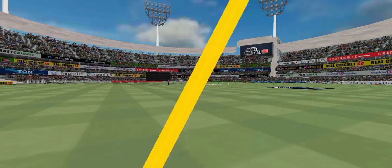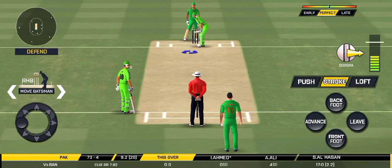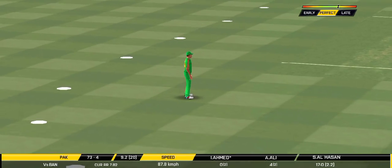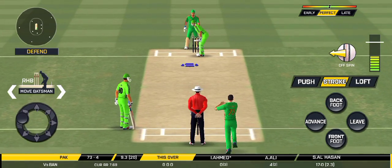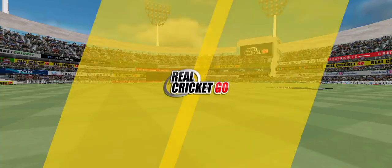Unable to break free — missed that completely. Batsman can't find the gap, straight to the fielder. That's a very loose shot at this stage of the game.